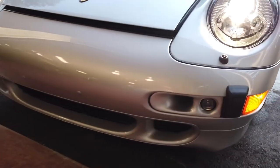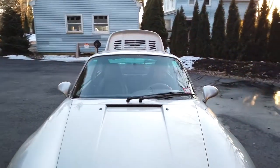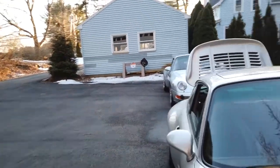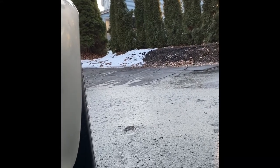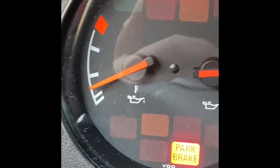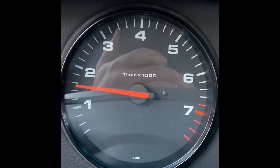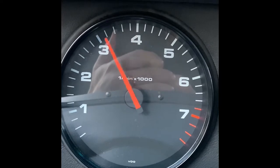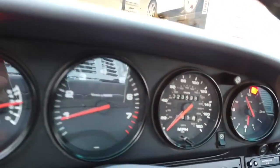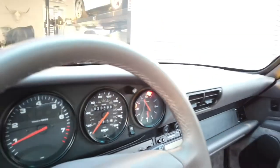The car also has the standard GT2 air scoops, electronic headlights, and a secondary oil cooler — this car runs very, very cool. The secondary cooler just kicked in and the temperature dropped down a whole notch. The gray interior is in immaculate condition — the car only has 23,488 miles and the leather is in great condition. You'll notice the original plates as well.